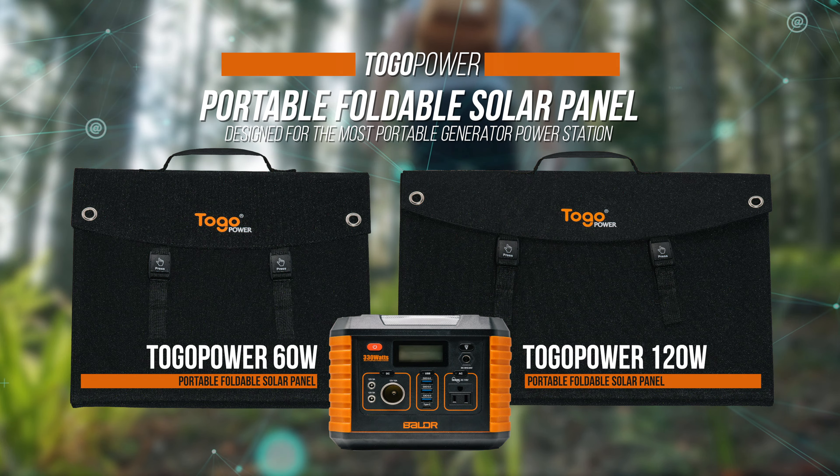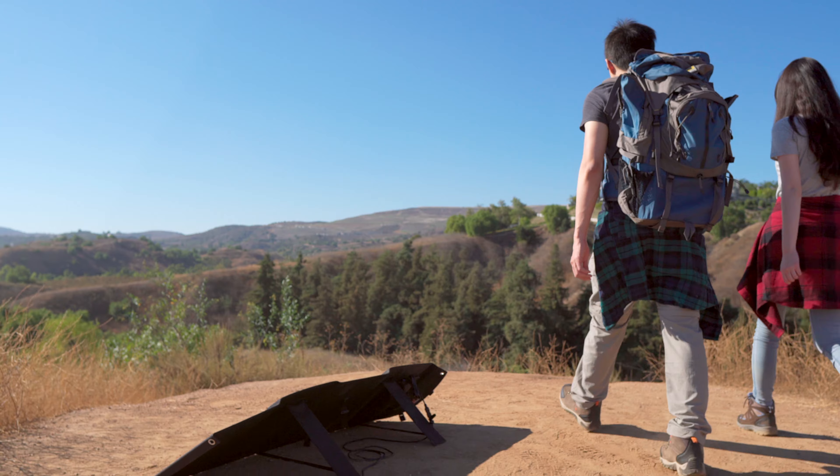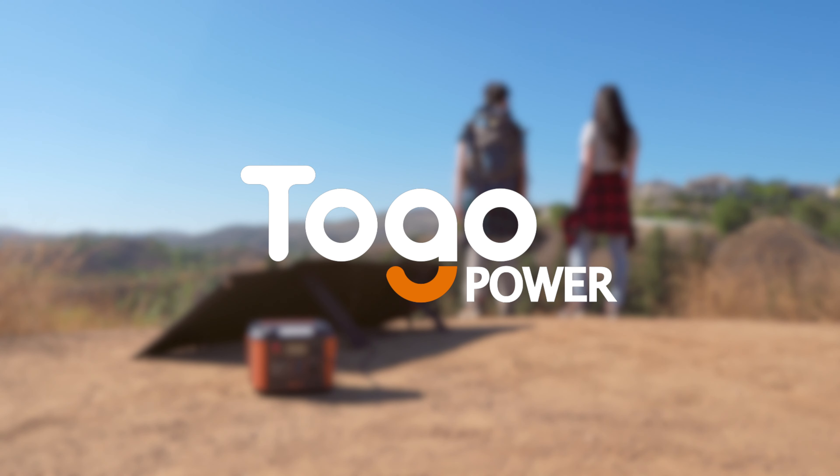So if you wanted to go green for small devices at home or stay outdoors for an extended period of time, the To-Go Power portable solar panels will provide clean and easy power wherever there's sunlight.